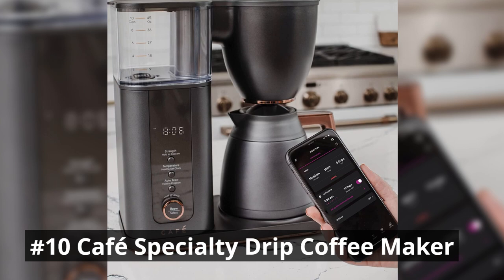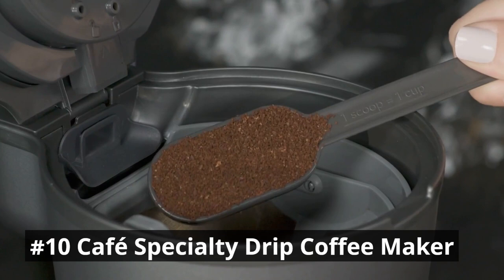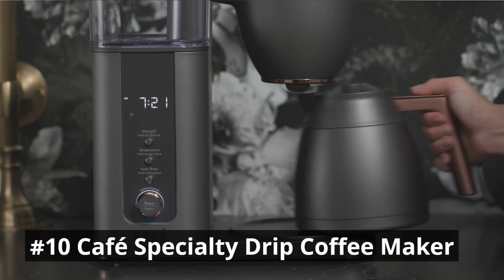With programmable features, you can wake up to the enticing aroma of freshly brewed coffee every morning. The large water reservoir minimizes the need for frequent refills, allowing you to enjoy multiple cups hassle-free. The user-friendly control panel makes it easy to customize the brew strength and select from different brewing options. Experience the next level of coffee excellence with the Cafe Specialty Drip Coffee Maker.